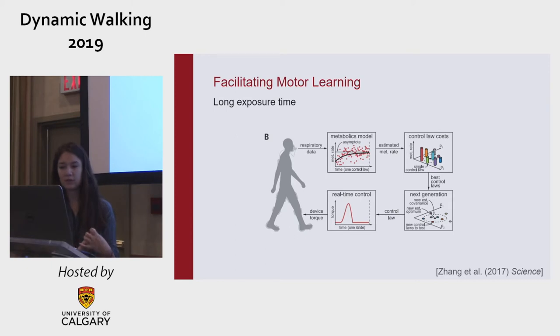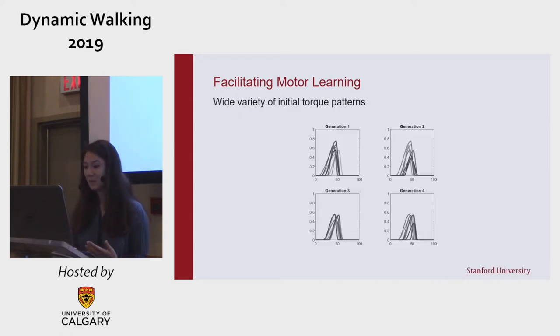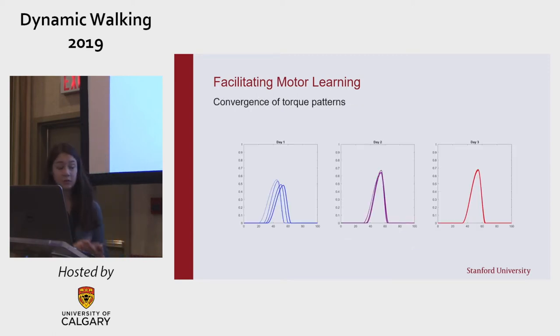Human-in-the-loop optimization gives the participant a lot of exposure to the device. Each loop, or generation of the optimization, takes about 15 to 20 minutes, and as Natalia said yesterday, adaptation may take a very long time. With this optimization, we also see a wide variety of initial torque patterns, forcing participants to explore a variety of coordination patterns. And finally, as the optimizer converges, the sampled torque patterns become more similar to the optimal trajectory, so the participant spends more time in their customized profile.